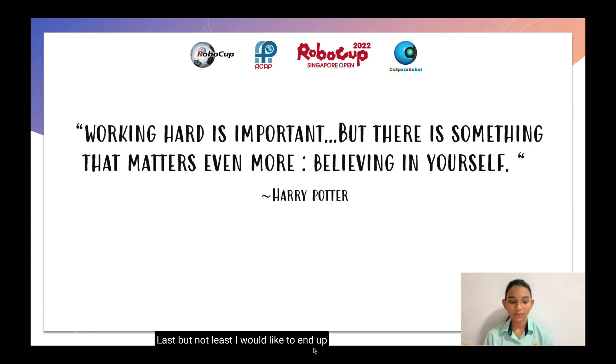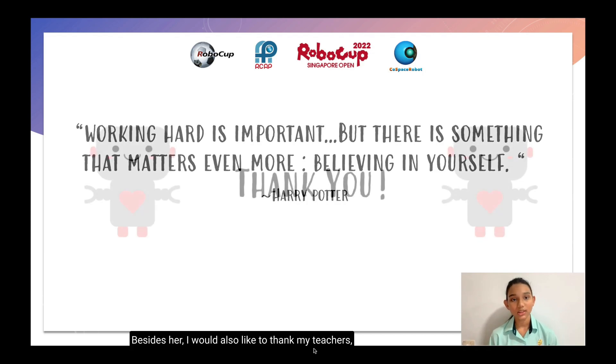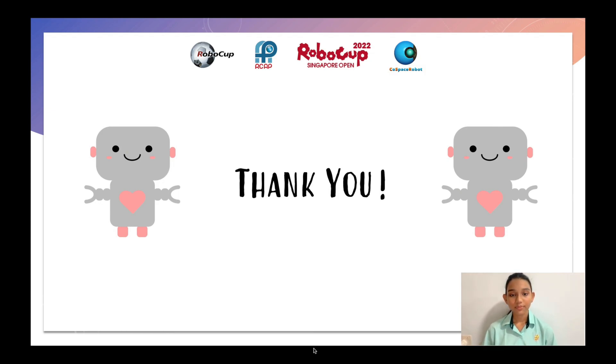Last but not least, I would like to end with a quote from my favourite book, Harry Potter: 'Working hard is important, but there is something that matters even more — believing in yourself.' This quote has also been said to me many times by my senior, Alicia. She guided me when I was first in the Corespace competitions in Secondary 1 and taught me how to use basic variables and other ways to make my code more efficient. I would also like to thank my teachers, mentors, and Corespace for helping me get this far. Thank you!